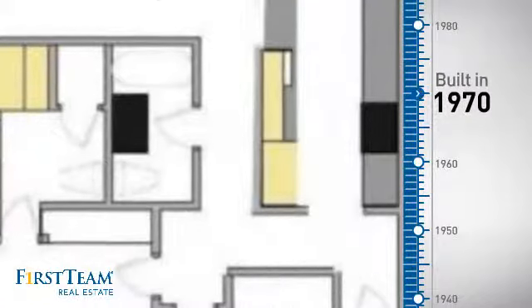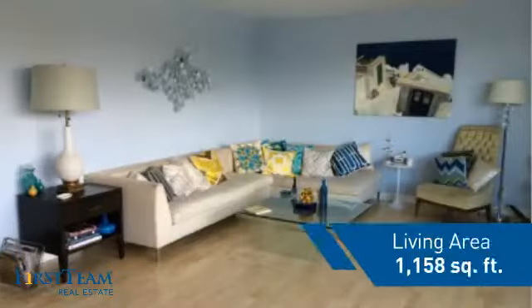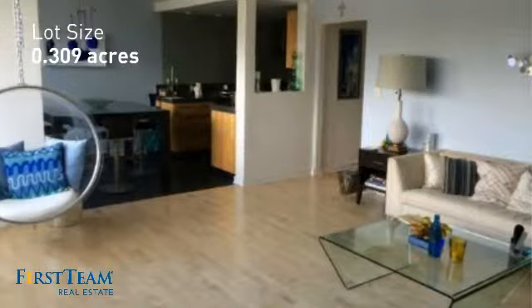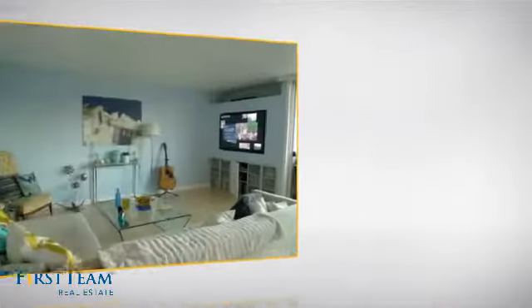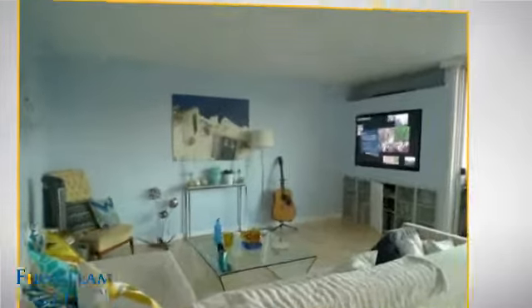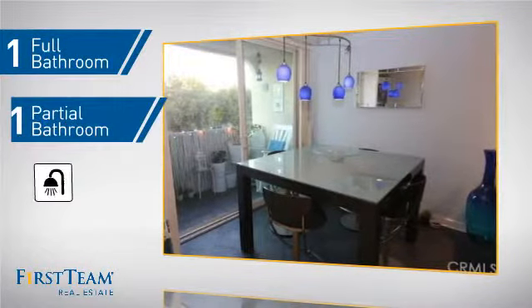This property was built in the early 70s and features over 1,100 square feet of space, giving you a spacious layout to play host or kick back and relax after a long day. Inside, you'll find two bedrooms so you always have a private space to come home to, as well as one full bathroom and one partial bathroom.